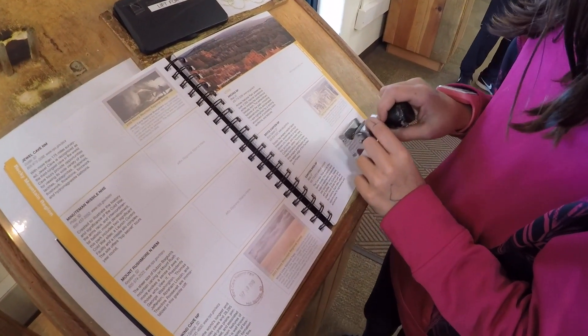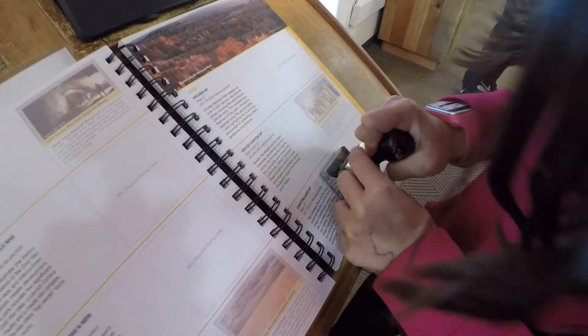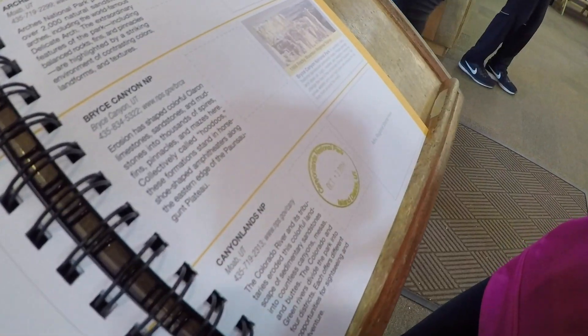Canyonlands National Park — right there, right in the middle. We're going to get the kids sworn in for their junior ranger program and then we're gonna go hike these trails.